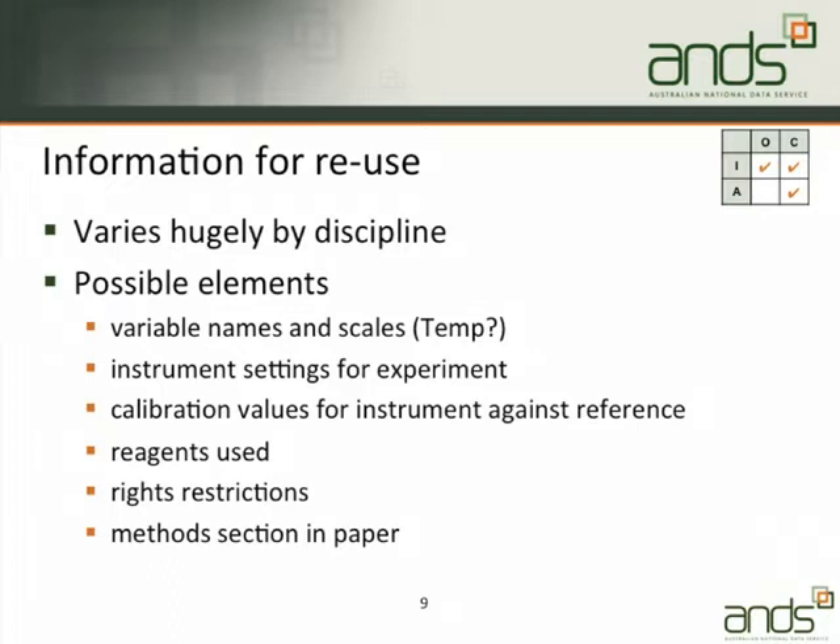Information for reuse might be the methods section in your paper. Many articles in Nature now have an electronic supplement with detail about how the experiment was done, because the actual space in Nature itself is constrained. It might be the reagents used in a chemical experiment, calibration values, or something subtle — like what do the variable names mean? For instance, if you've got a spreadsheet, some of the polar data available through Research Data Australia is a series of Excel spreadsheets, and in a number of cases the column headings are not explained. If you're someone in that discipline you can probably guess reasonably accurately, but if you're outside the discipline trying to reuse the data, your guess might be wrong.